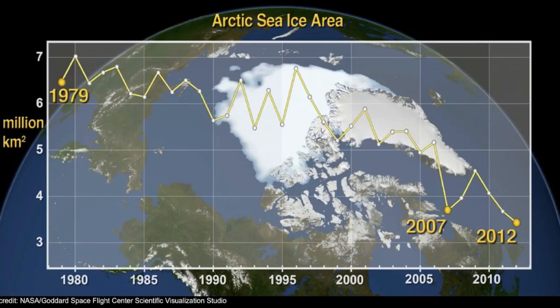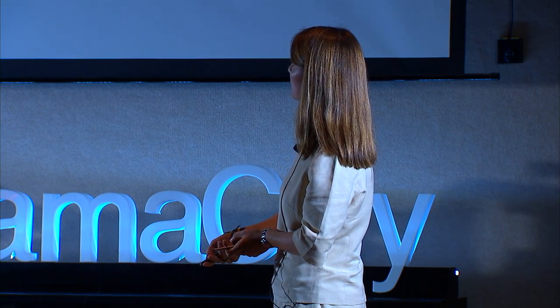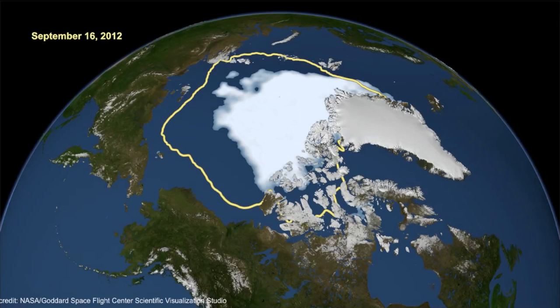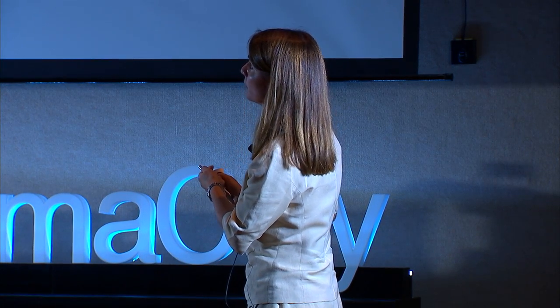And here we see a graph that shows the reduction that has been seen in all these years of observations with satellite images. Here we are in 2012. In 2007, it had been a record year. In 2012, that record was broken. This shows us the comparison of the minimum extension of the sea ice in the previous years. The yellow line is the minimum range between 1979 and 2000, and the black area was the minimum extension seen this year, on September 16th. A 50% less than the minimum range.